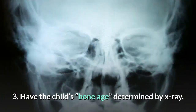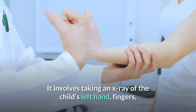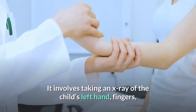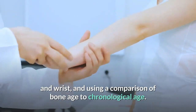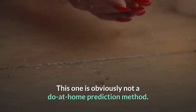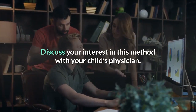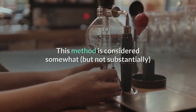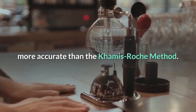Step 3: Have the child's bone age determined by x-ray. This method originated in 1959 and has been updated several times. It involves taking an x-ray of the child's left hand, fingers, and wrist, and using a comparison of bone age to chronological age. This one is obviously not a do-at-home prediction method — discuss your interest in this method with your child's physician. This method is considered somewhat, but not substantially, more accurate than the Khamis-Roche method.